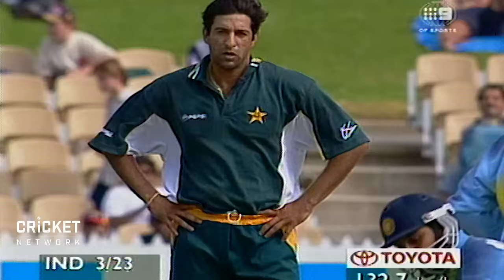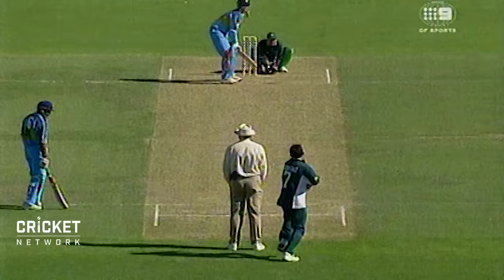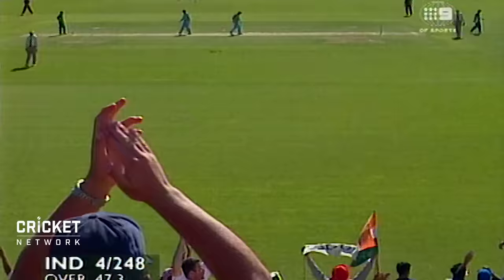That gets away for four as well — great shot, the field's defensive. Bat and pad and the wicket-keeper in the stumps, races away. Hit that and it will go all the way — that's a very good strike. It was a fraction short, he walked back and ripped it over mid-wicket. Just what the doctor ordered for India.